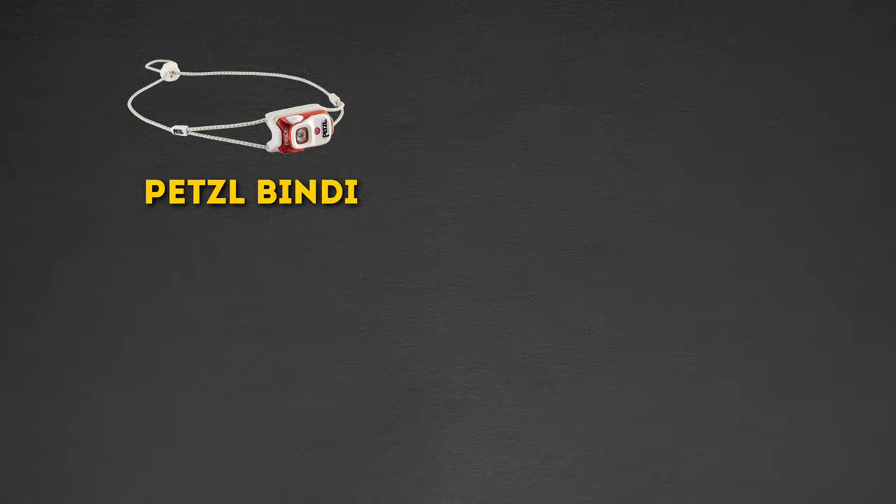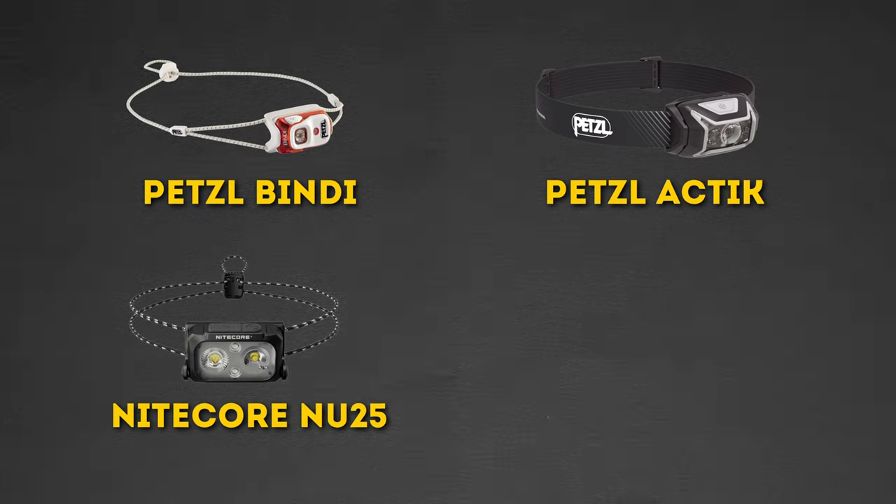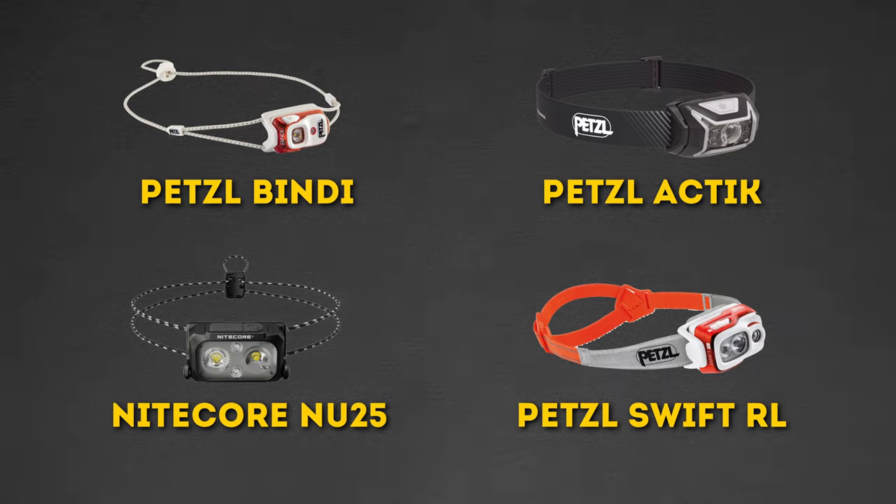In this video we're going to be looking at four popular headlamps taken on hikes. We're going to be looking at the Petzl Bindi, the Petzl Actic, the Nitecore NU25, and the Petzl Swift RL. We're going to look at each one in a little bit of detail, talk about it, what I think of it and give you a few options.